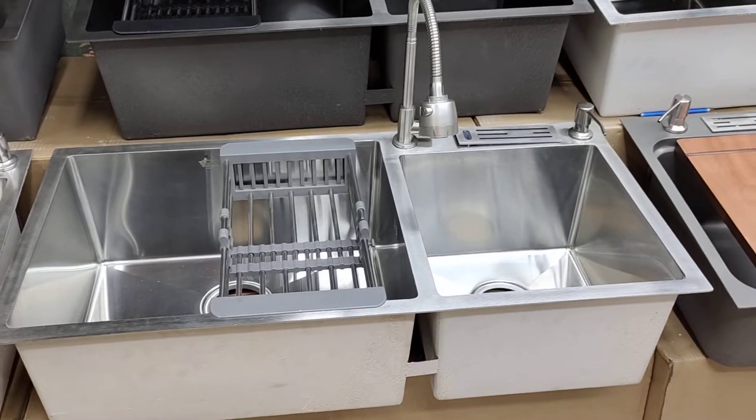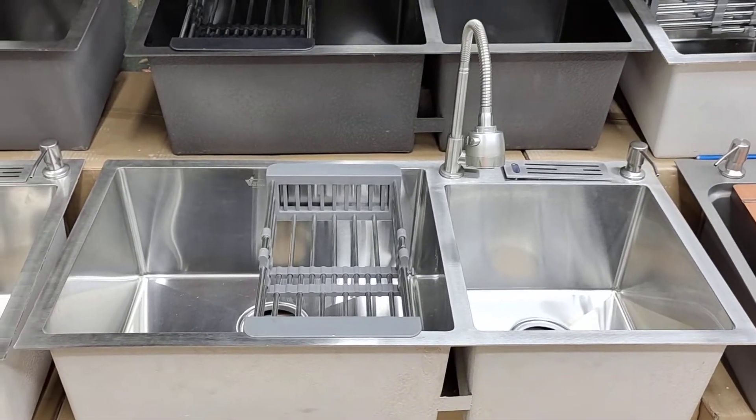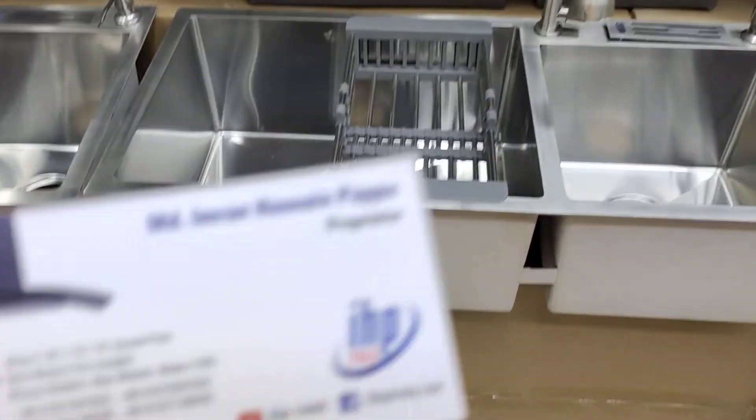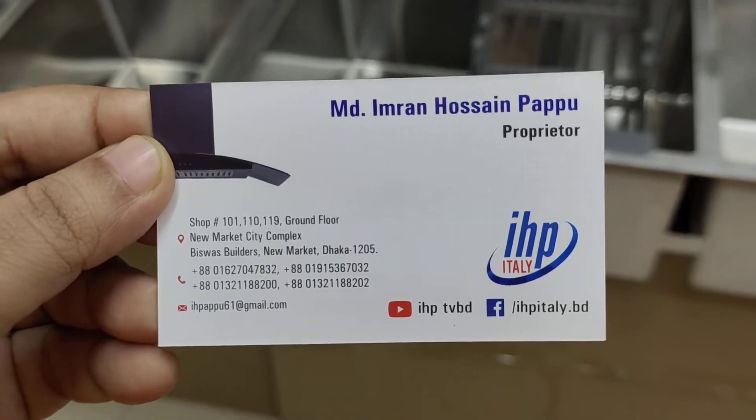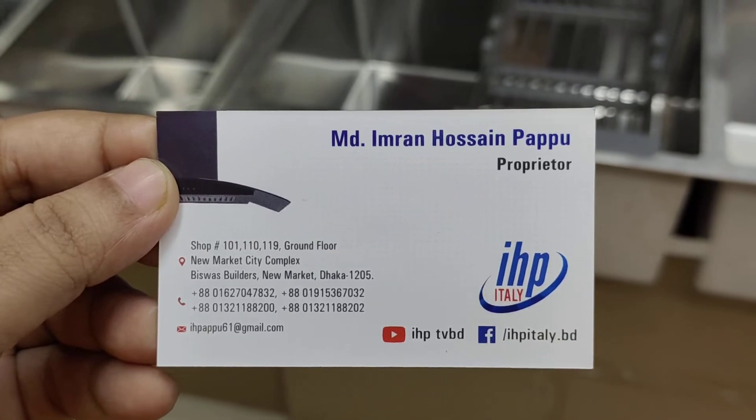How much is it? $25. If you have been able to find the address, you can find the address or call us. This is the address. This is the contact number. All is different, and Inshallah.